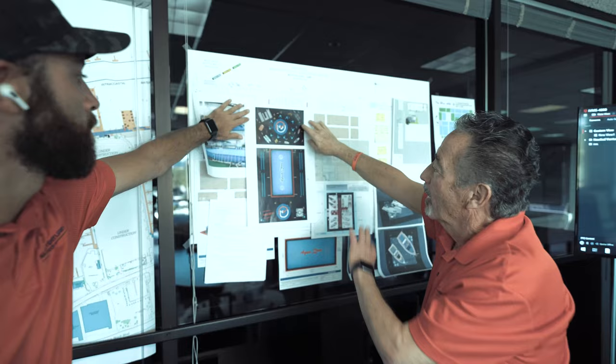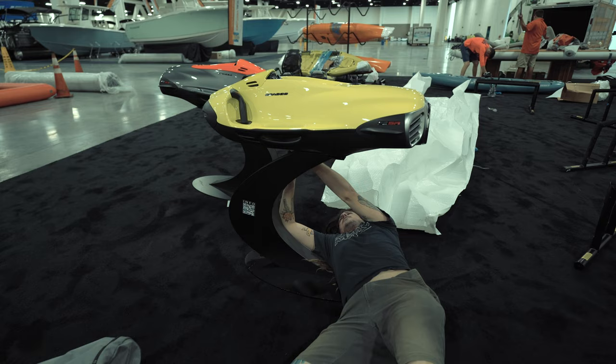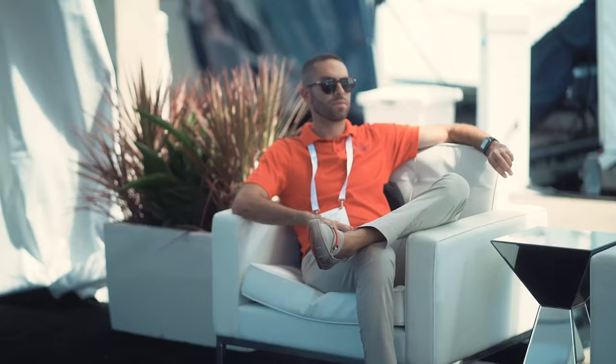In today's episode, we will take you behind the scenes and show you all the planning, logistics, and teamwork required to stage more than 60 boats and a whole lot of marine toys and personal crafts. And there's a 40,000-gallon indoor pool as well.